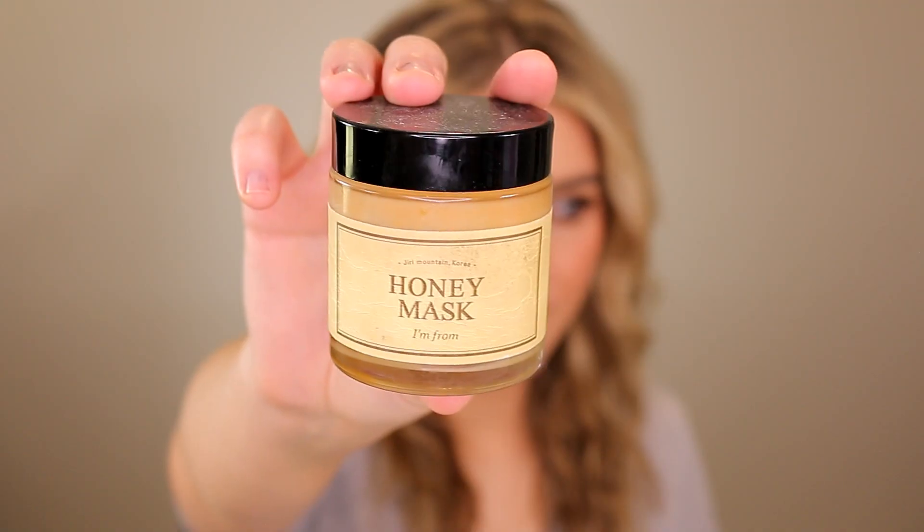This is my favorite face mask of all time. If you told me I could only use one face mask for the rest of my life, this is the one — the I'm From Honey Mask. The texture looks and feels just like warmed honey. No matter what your skin type or concern — acne, eczema, dry skin, oily skin — this targets all of that. When you take it off it feels like it's still on there because your skin feels so magically soft, smooth, and nourished. I can use it at night and wake up the next day looking like I went to the spa. This is a must-have for me.